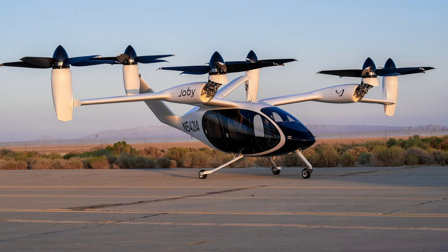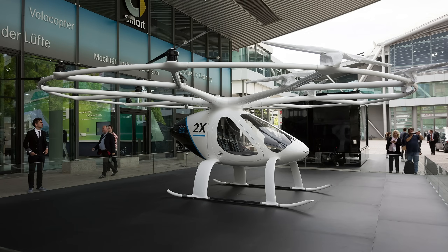Electric aircraft concepts are everywhere these days, especially electric VTOLs, but what few are willing to admit is how impractical most of them are. The biggest hurdle is battery technology, with insufficient energy density usually resulting in poor range, which means most of these projects get absolutely nowhere.